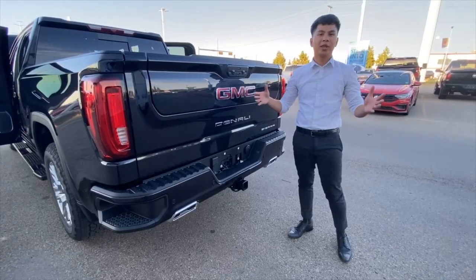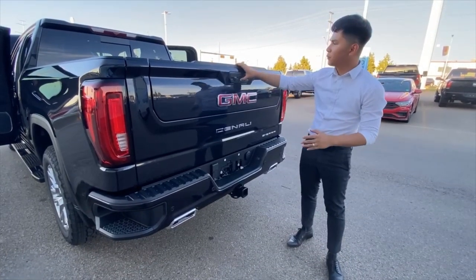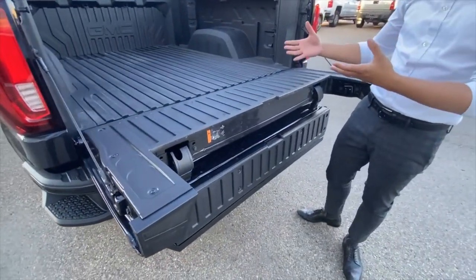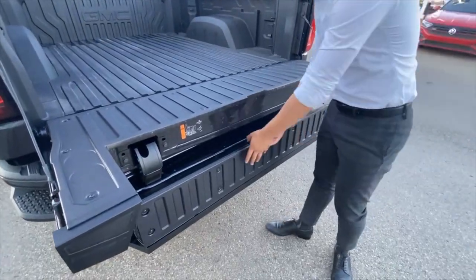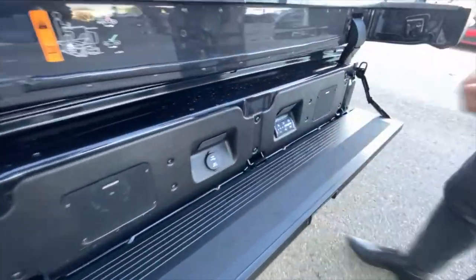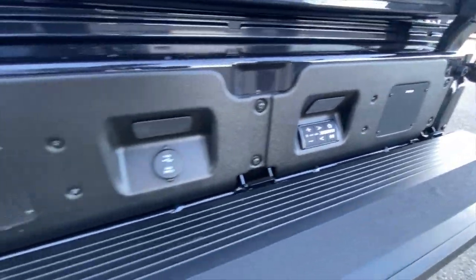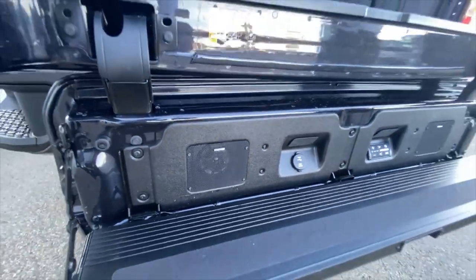And finally one of the best features in this vehicle — the multi-pro tailgate. You have six ways to open this, but the main way you're going to be using it is as a step, and there's a hidden feature down over here. This is going to be the multi-pro kicker system — you have speakers in the back, so if you're doing a tailgate party, this is going to be perfect for that.